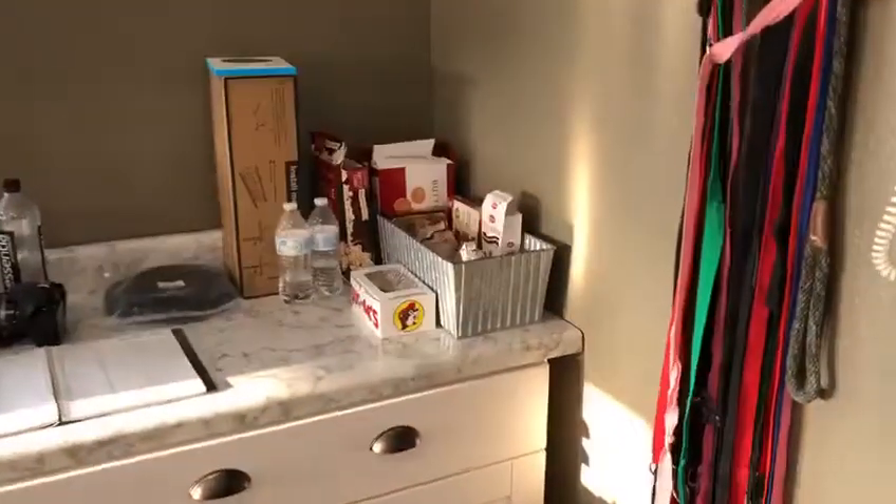This is our snack area that our customers provide for us — making us all fat for the holidays. And this is the bathroom that we updated.